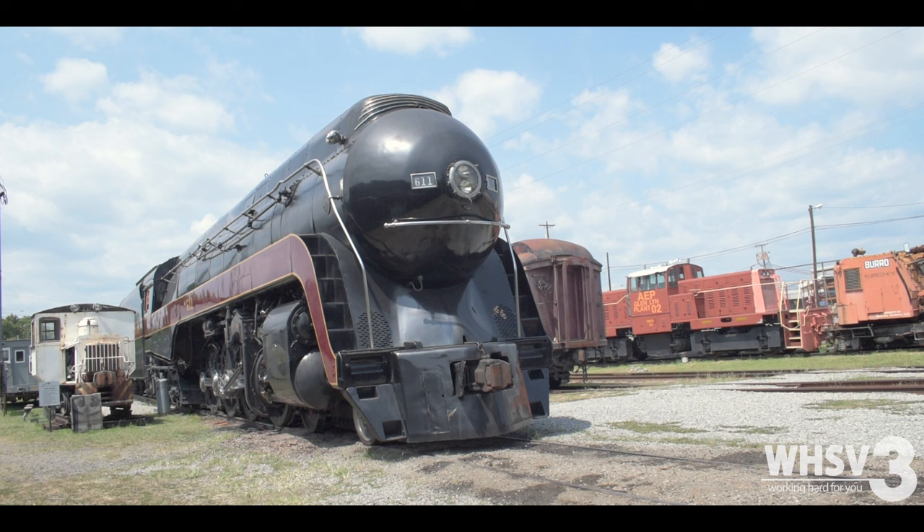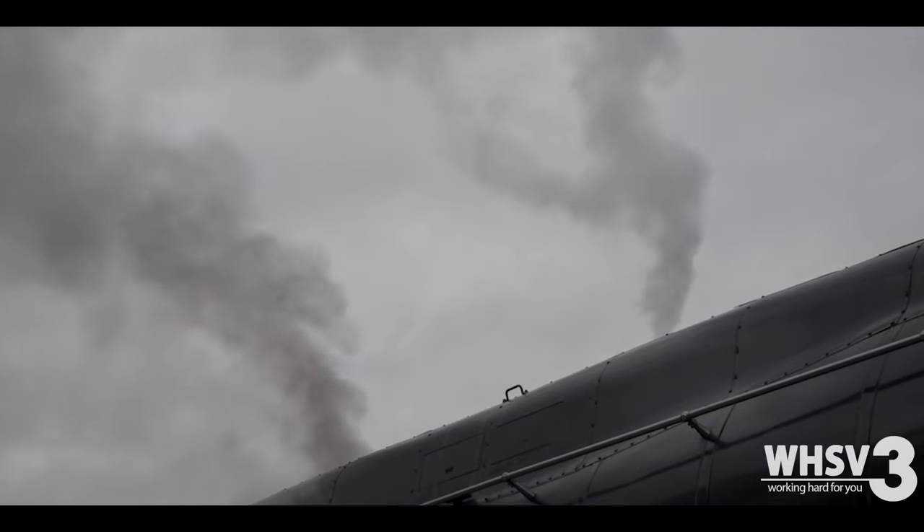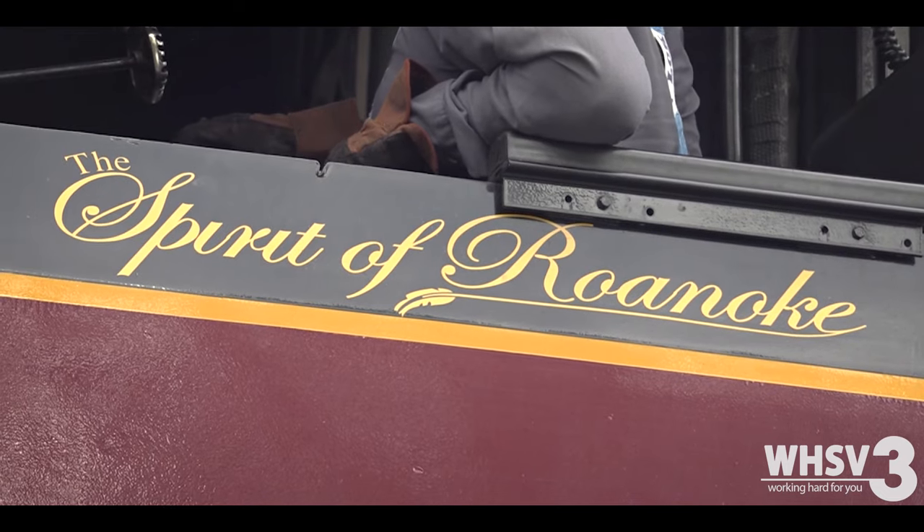Yes, it's a really exciting time. The 611 hasn't run on a mainline railroad since 2017, and it's really amazing that we can bring it back to Virginia. The 611 has been something talked about with rail fans and the Buckingham Branch Railroad for a lot of years. We've had conversations with members of the Virginia Museum of Transportation for many, many years — everybody just kind of wondering if it's something that could ever happen.